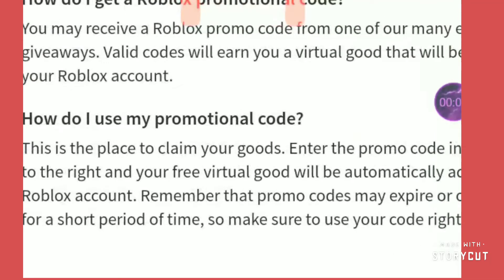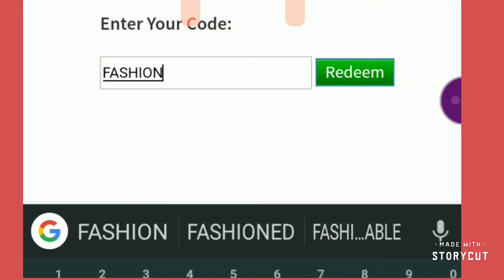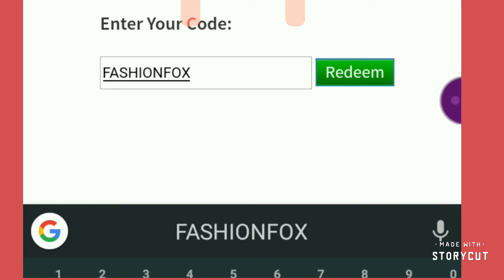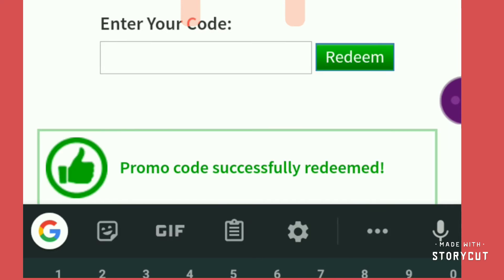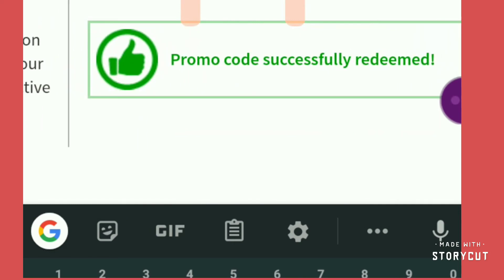And here we are. As you guys can see, I am on my account. Now we have ourselves an entry — here is the code. And there we go. As you guys can see, we have our first accessory video.